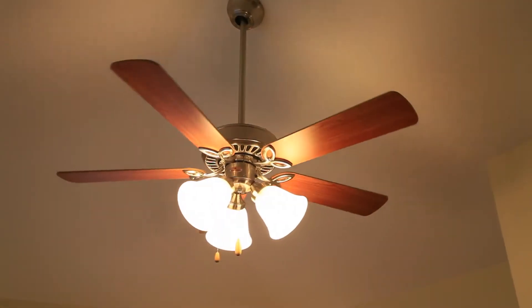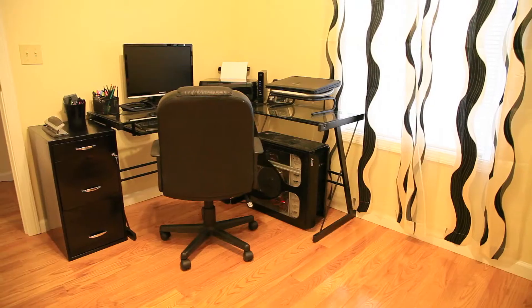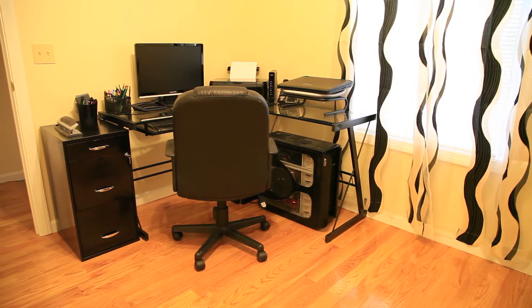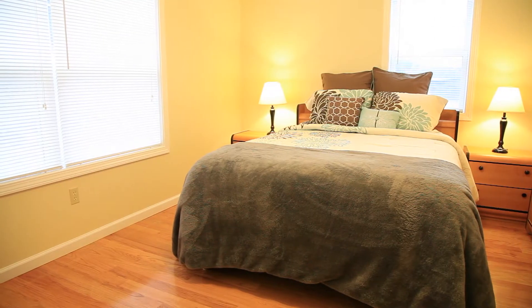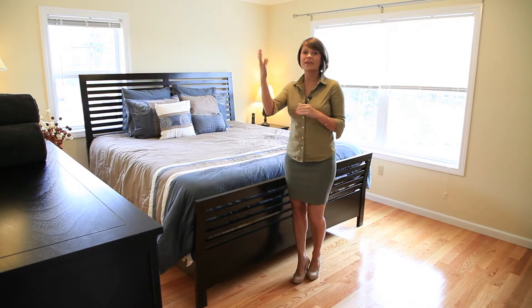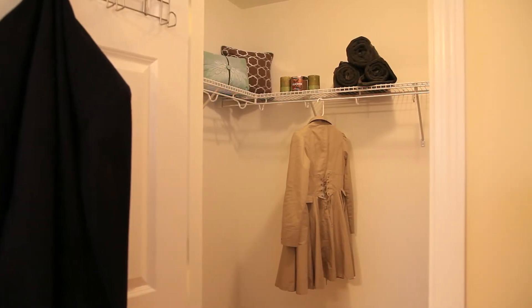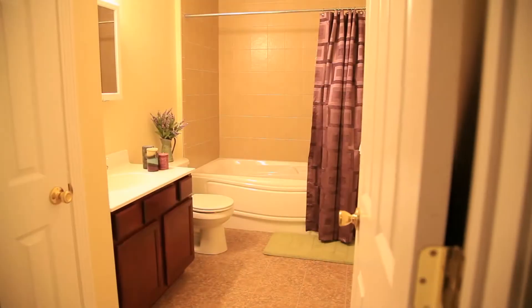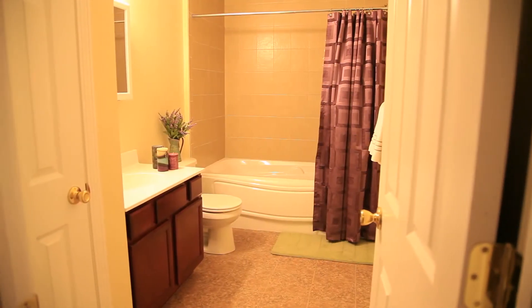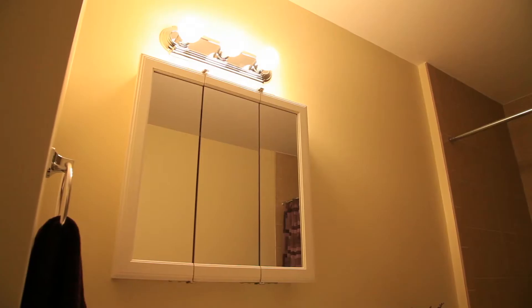Upstairs, all bedrooms feature modern ceiling fans with elegant lighting fixtures and above average square footage. Perfect for an office or guest room. This master bedroom is huge. It comes with hardwood floors, cathedral ceilings, views of the Chautucket River and a perfect walk-in closet. A classily tiled bathroom features a six-foot oversized bathtub and large vanity with a coordinating medicine cabinet for extra storage.